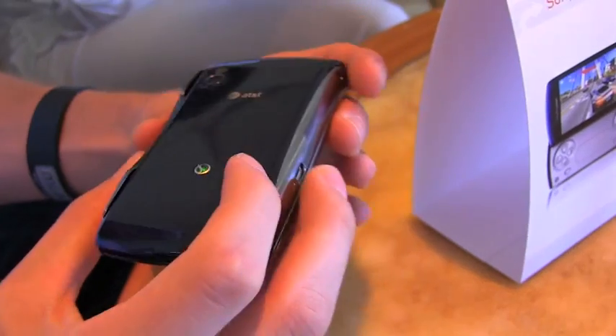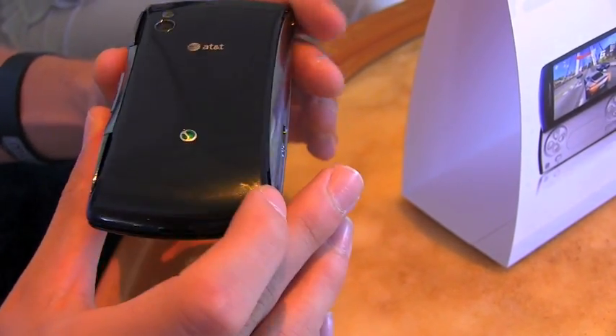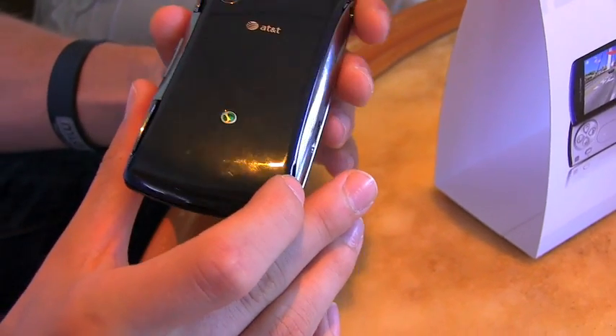Cosmetically, you have a new stealth blue color option. In addition to the base black that you saw on Verizon Wireless, you'll have a new stealth blue. So both colors will be available.